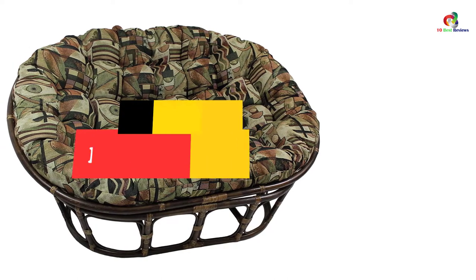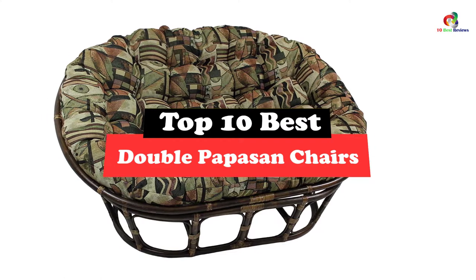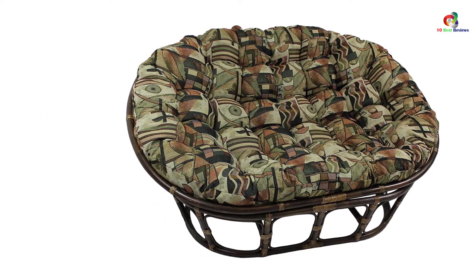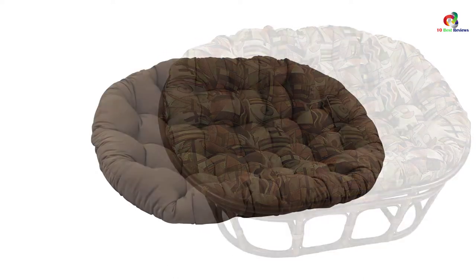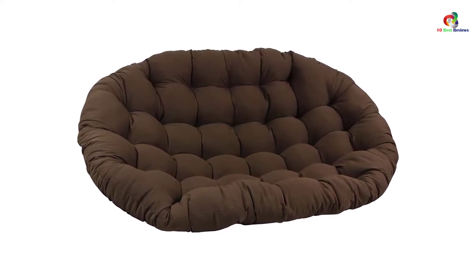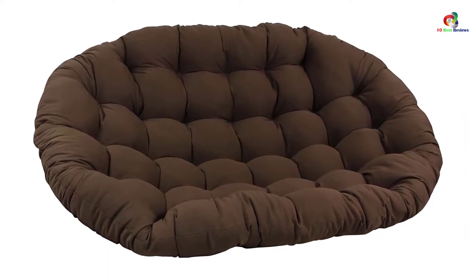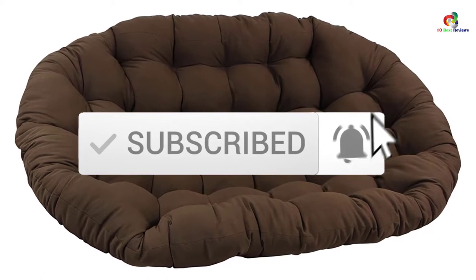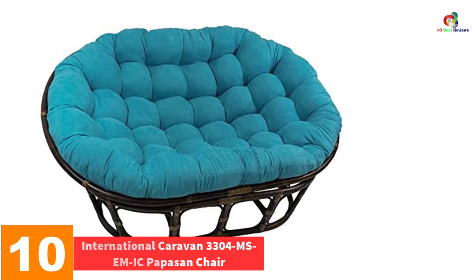Hey guys, in this video we're going to be checking out the top 10 best double papasan chairs. Through extensive research and testing I've put together a list of options that will meet the needs of different types of buyers, so whether it's price, performance, or particular use, we've got you covered. For more information on the products I've included links in the description box down below, which are updated for the best prices. Like the video, comment, and don't forget to subscribe. Now let's get started.